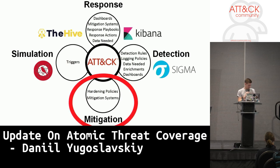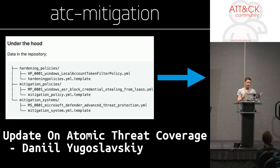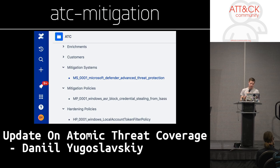Today we'll tell you more about this part, because that's the update. We actually released a sub-project called ATC Mitigation. I'll tell you very quickly about it. Basically, these are YAML files which you see, and that's what you see in the end — after processing, you will see a Confluence page generated out of the YAML files.